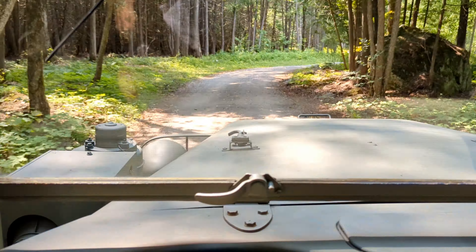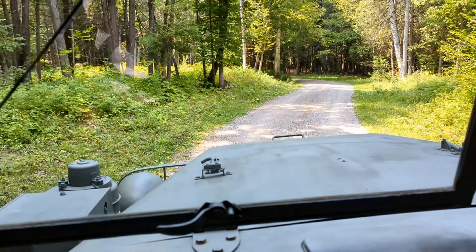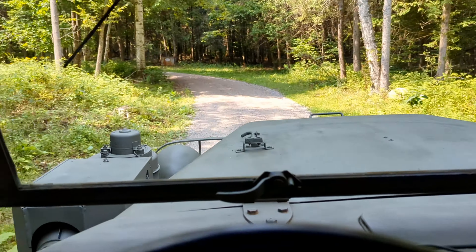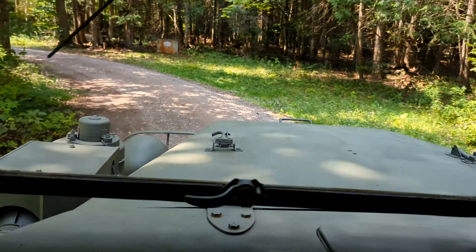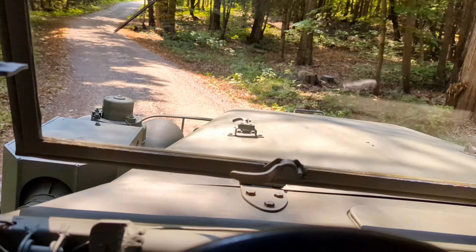It's not a rough riding truck — it's very cushy, almost like a waterbed. But as you can hear, the gear whine is starting as you get up to speed. It's not a rough riding truck at all; very comfortable.